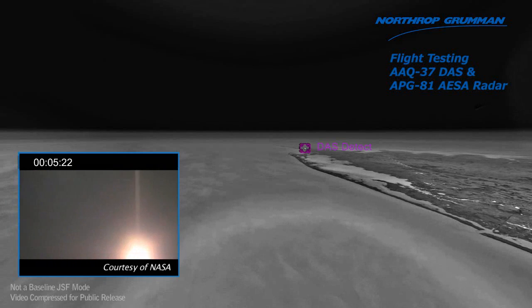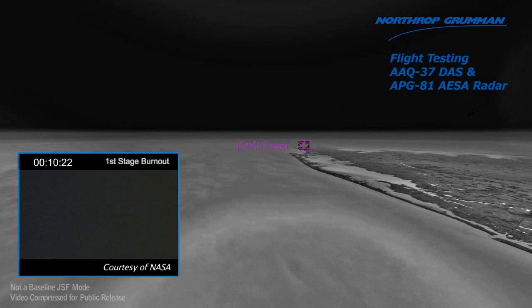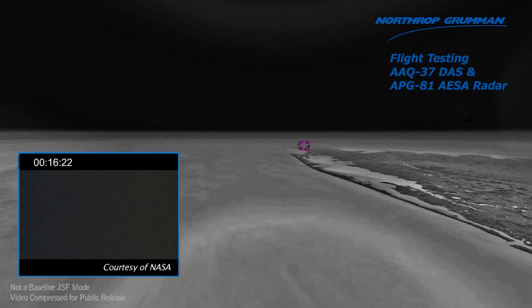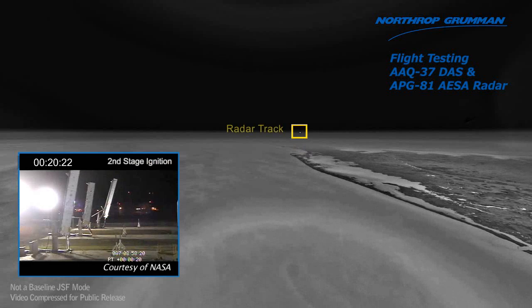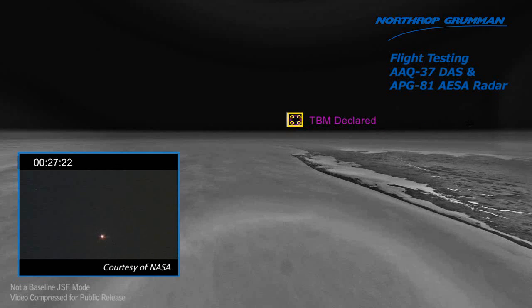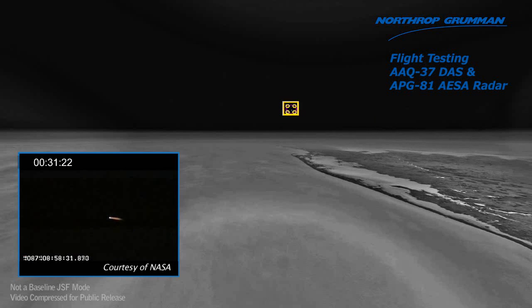LC2ROA. Plus 10. LC2ROA. Second stage ignition. LC2ROA. LC2, go ahead. ARM MRL booster. Plus 30. MRL booster armed.